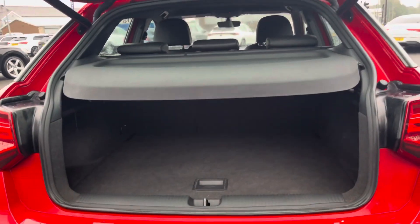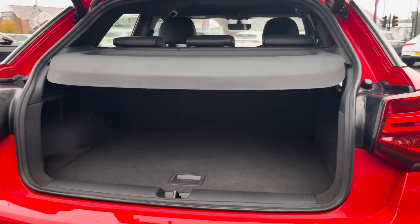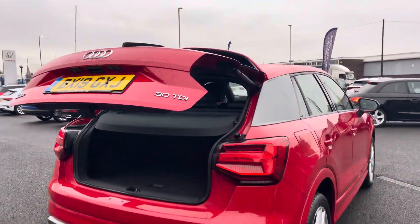Thanks to a convenient power tailgate function, you've always got easy access to your nice and spacious boot. You'll have no trouble with any storage requirements. And a simple press of this button up here means you can shut the boot automatically and simply walk away.